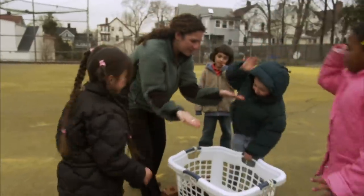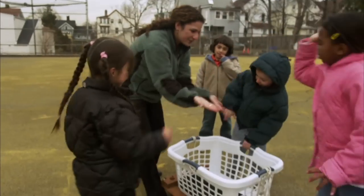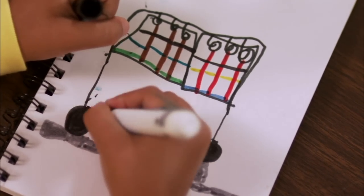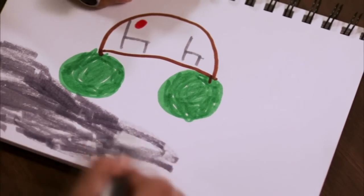Good job, you did it! Now draw some pictures of the wheels you used in your journals. That way you can always remember how the wheels helped move the heavy basket.